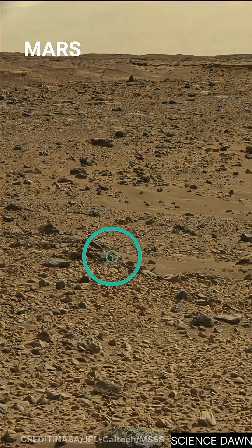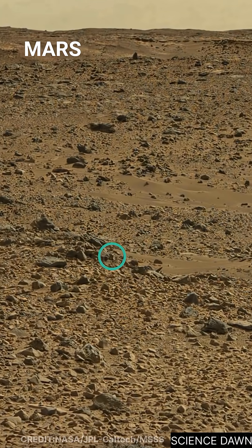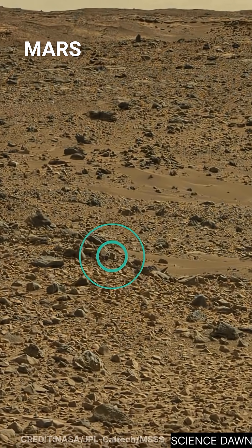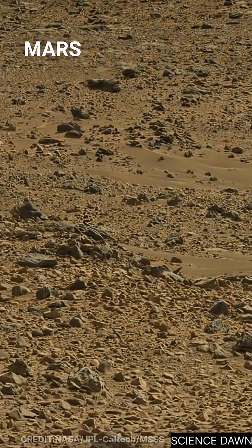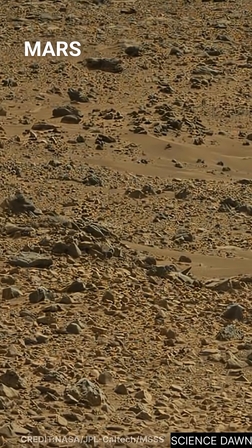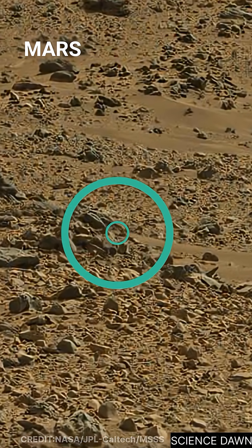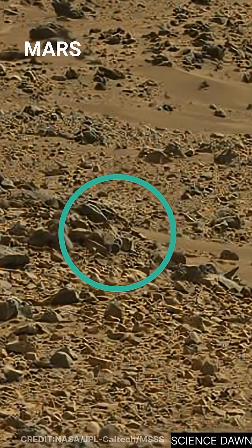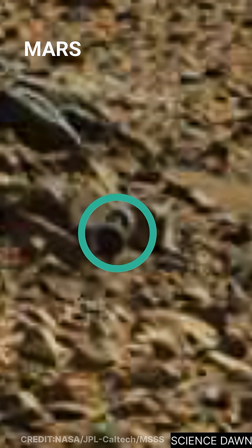Two nearly perfect circular structures appear side by side. Their closeness immediately draws attention, almost resembling a dumbbell or a pair of tires pressed together. On Mars, circular geometry is never ignored. Natural processes can form rounded shapes, but symmetry — especially repetition — always raises scientific interest. As we move closer,